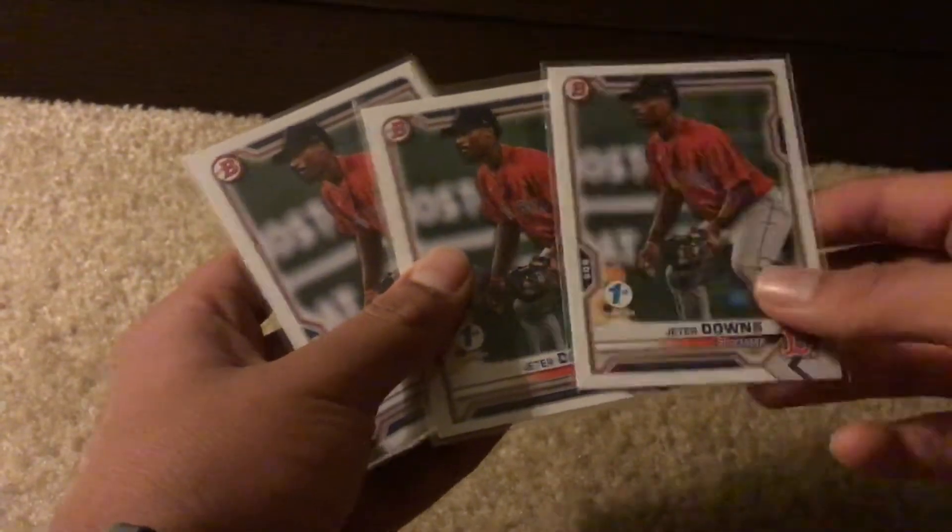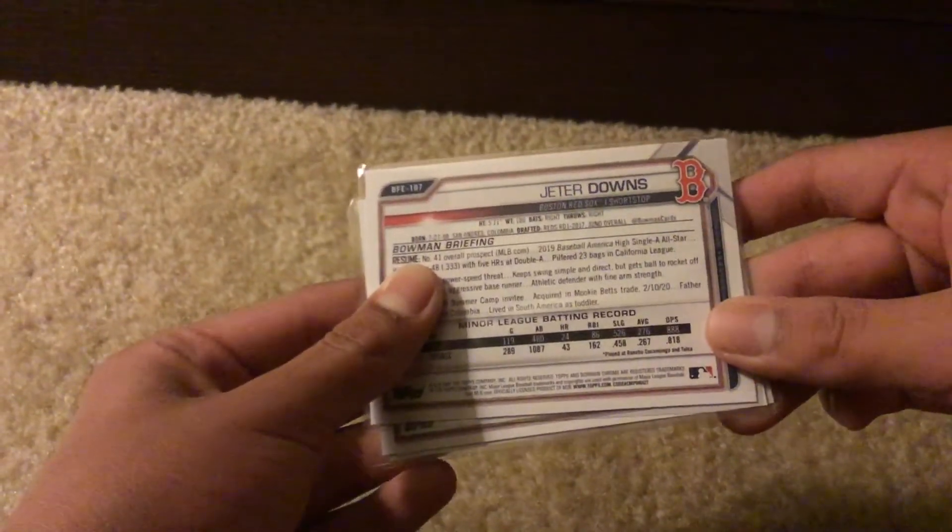He gave them to me for free, so pretty cool. Three Jeter Downs, who's a top 50 prospect and one of the main guys in the Mookie Betts trade. He was either drafted or signed by the Reds — first round in 2017.